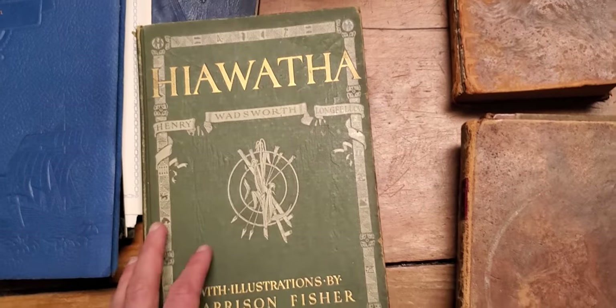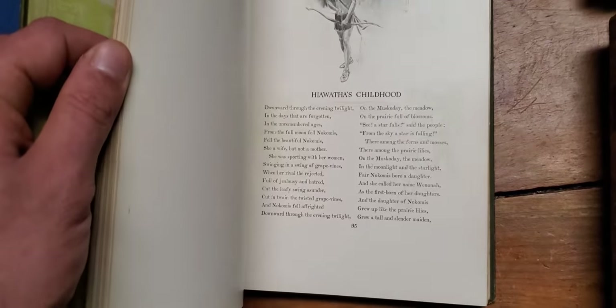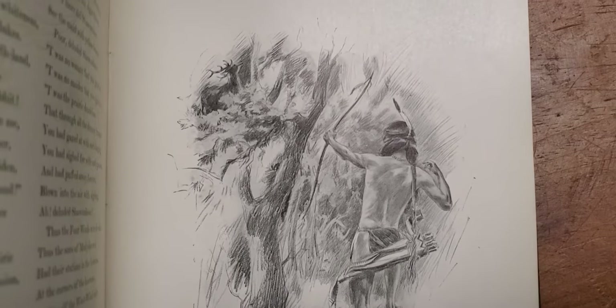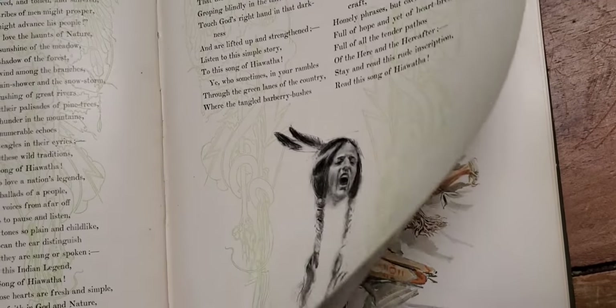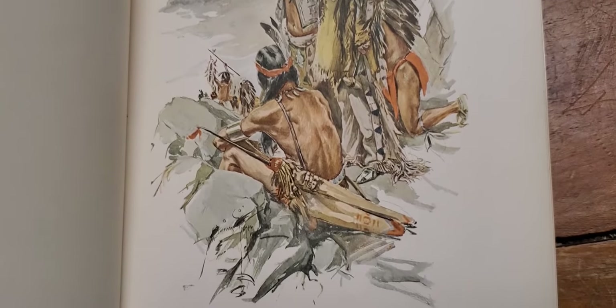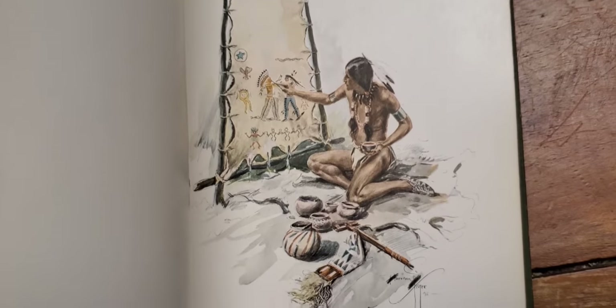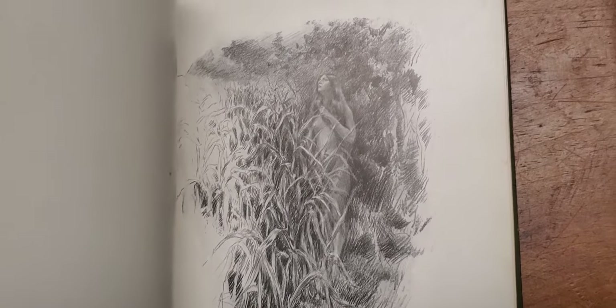I'll show you this one — Hiawatha by Longfellow. It's not that the book has any extreme type of value to it, but the way it's made and the colored plates in it are just absolutely gorgeous. That's a black and white one — it's a poem throughout the whole book, if you're not familiar with Longfellow. There's a color one. All these books will be on my seller's site; by the time this video comes out, they all will be. I just absolutely love this book — I'm actually thinking about taking it upstairs and reading it myself. Beautiful, beautiful book.